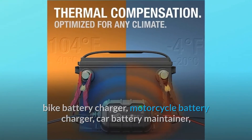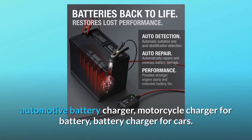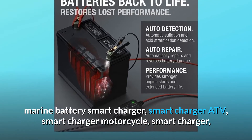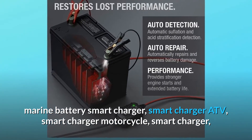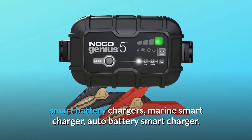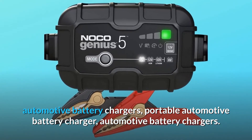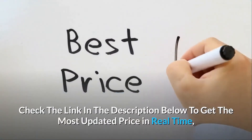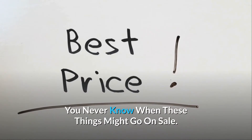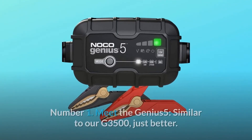Car battery maintainer, automotive battery charger, motorcycle charger, marine battery smart charger, ATV smart charger, motorcycle smart charger, marine smart charger, portable automotive battery charger. Check the link in the description below to get the most updated price in real time — you never know when these things might go on sale.